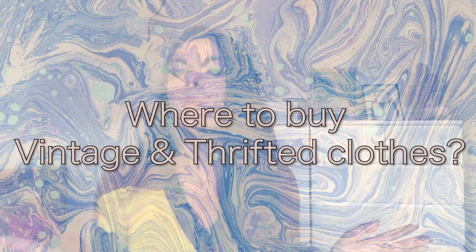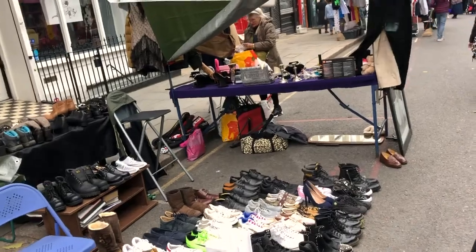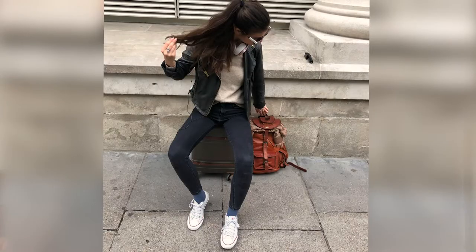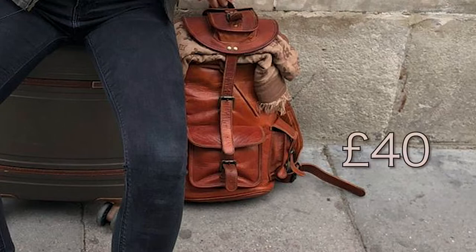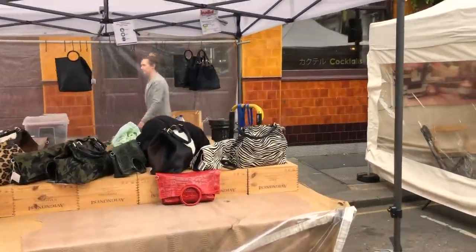Where can you buy vintage or thrift second-hand clothes? Portobello Road Market is best known for its vintage clothes, and many people go there to get a great bargain. Once I bought a really nice backpack I always use for only £40 — the initial price was £80. I didn't even expect them to give it to me for half price. If you like bargaining, it's definitely the best place for you. Even if you don't like second-hand clothes, you can still find regular trendy fashion shops there.